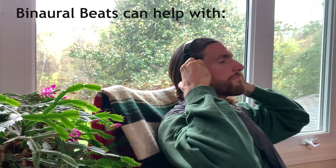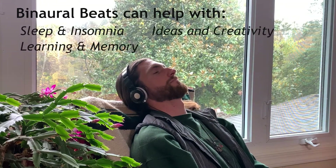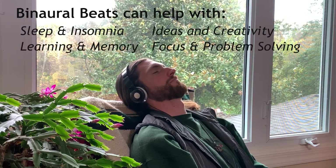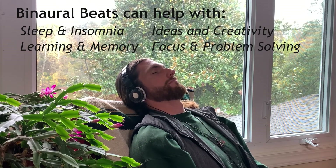The consciousness-changing effects of binaural beats are best experienced when in a calm state of mind, meditation being best. And with this video, I hope you were able to directly feel the effects of this experiment.